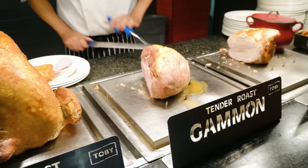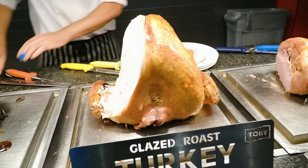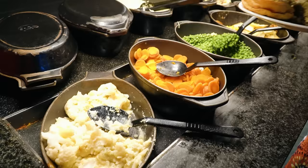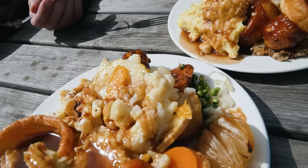There are potatoes and other things — I couldn't figure out what everything was. They had gammon, pork, turkey, and beef, and we decided to get a little bit of everything. There were also potatoes with some kind of sauce, mashed potatoes, roasted potatoes, an au gratin potato, and mac and cheese. There was some potato that had like a sauce on it — I think it just had gravy, but we'll find out because I got those.